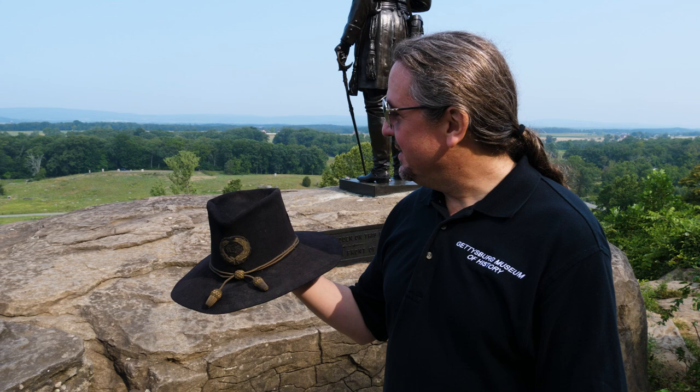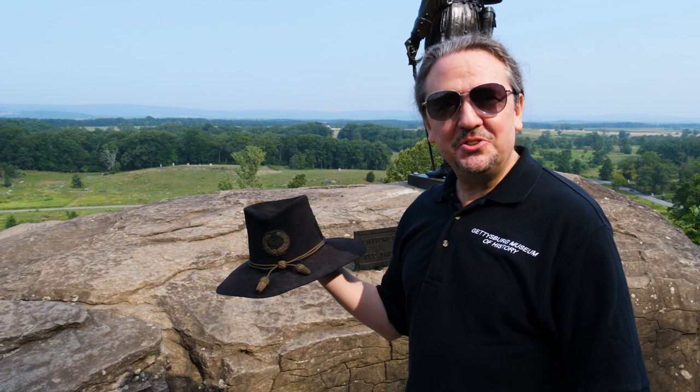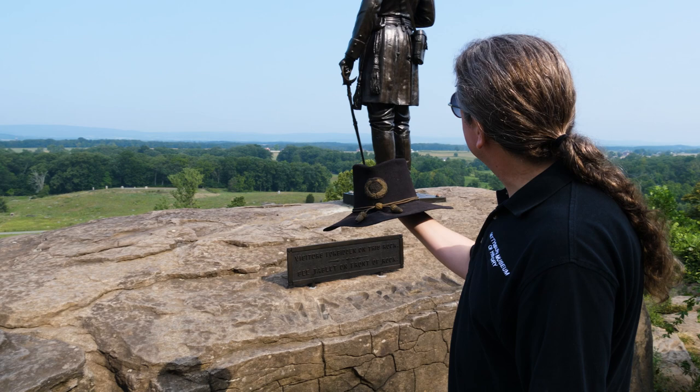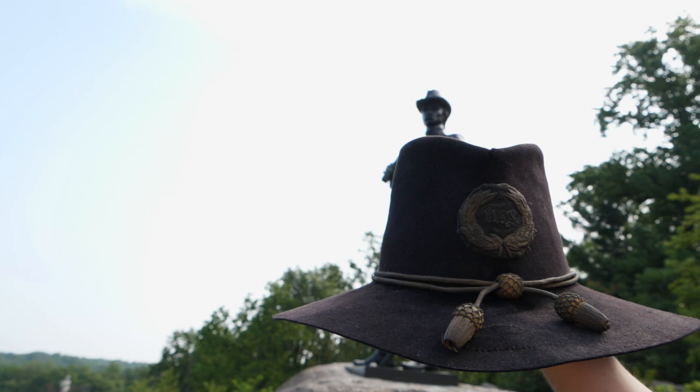It's really quite a feeling to have this on Little Round Top, where General Warren made such history during the Battle of Gettysburg. I look up there at his statue and I look at this hat and I think, wow, that's amazing. Come see it at the Gettysburg Museum of History — it's one of my favorite artifacts. It was right here on Little Round Top that Gouverneur K. Warren looked over this vista and made the call that reinforced the Union left on the second day of the Battle of Gettysburg. Pretty awesome to be here in this place with one of the coolest artifacts of the Civil War.